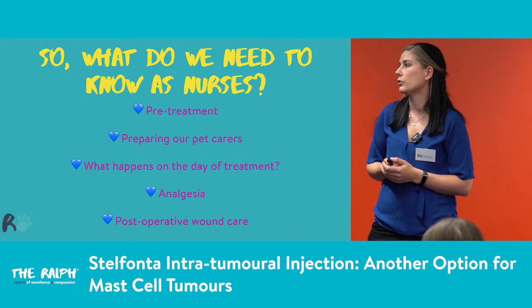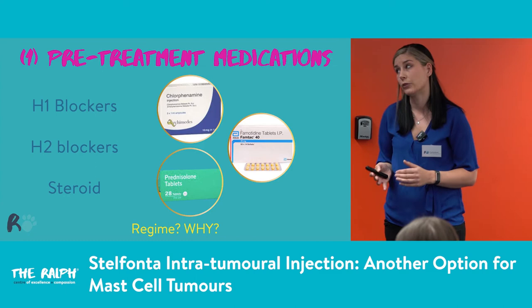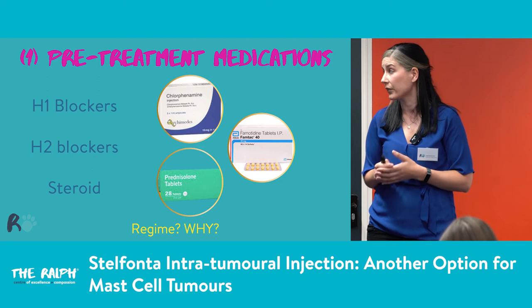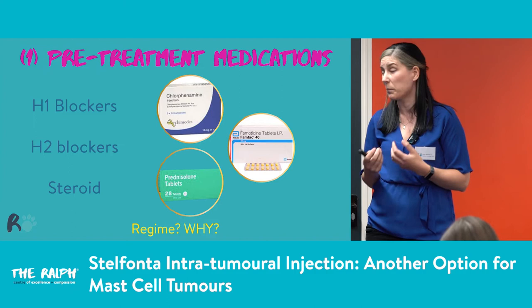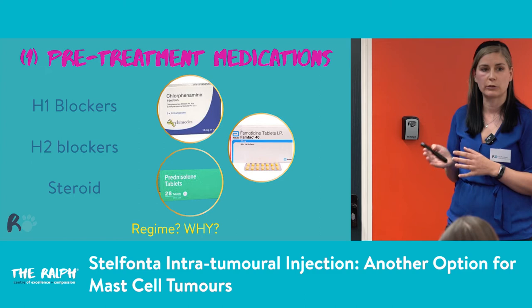As nurses, what do we need to know? Pre-treatment medications: all patients on this drug need concurrent medications. We give H1 blockers — generally something like chlorphenamine or antihistamines — H2 blockers to help with gastric acid secretion, typically famotidine, and steroids. This is all to prevent that degranulation effect when we anger a mast cell tumour. Bear in mind we're injecting something into it to kill it — it's not going to be particularly happy about that — so we need these medications on board.